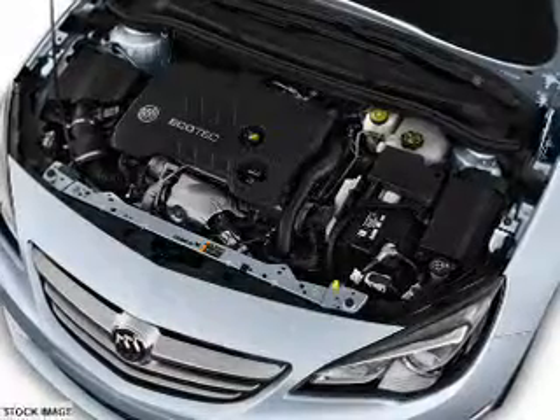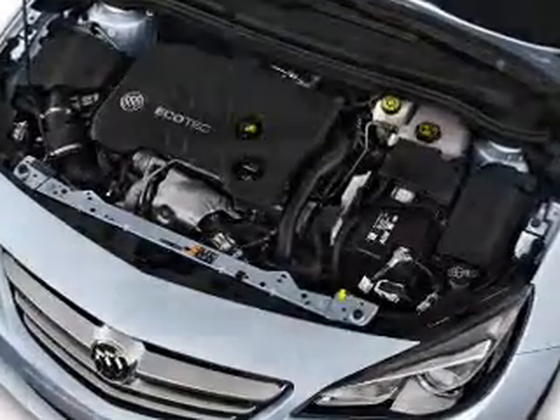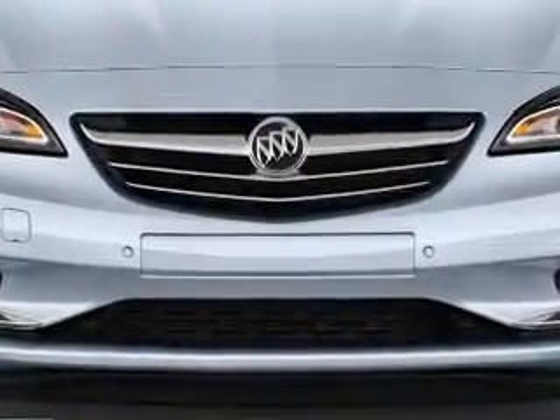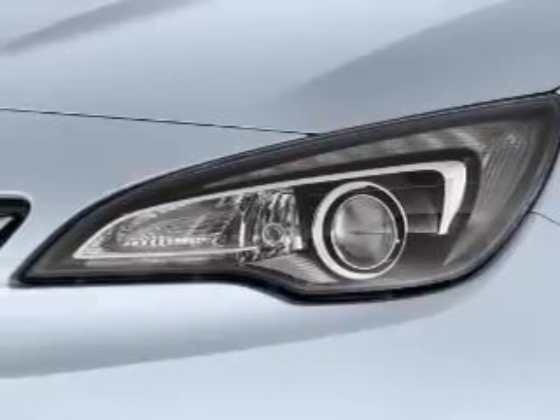Inside you'll find internet connectivity, a heated steering wheel, leather seats, heated seats, Bluetooth connectivity, Sirius XM satellite radio, auxiliary input, remote start, steering wheel controls, and a DVD system.